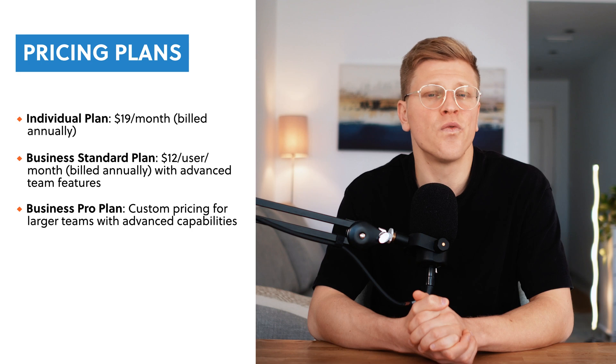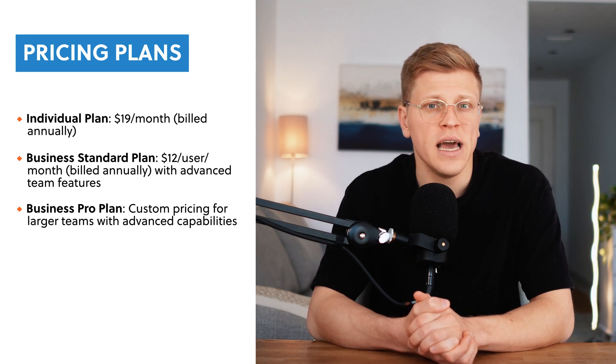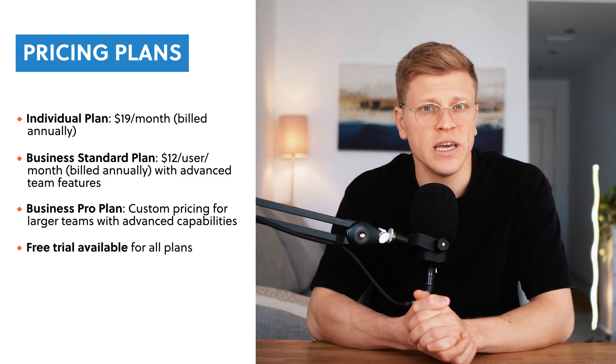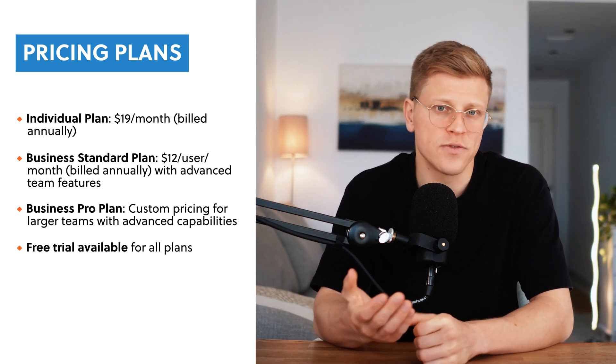All plans save up to 44% with annual billing and include essential project management tools. You can start a free trial, risk-free, to see how Motion works for you.